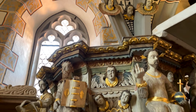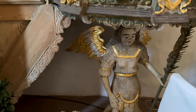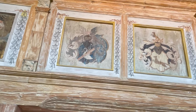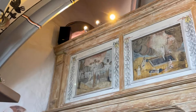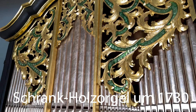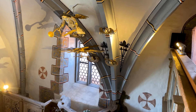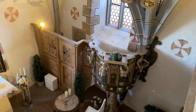Die Burgkapelle aus dem 17. Jahrhundert ist mit einem wertvollen Flügelaltar ausgestattet. Die Altarmalereien stammen von Matthias Krodl dem Jüngeren. Die Kapelle besitzt eine in Europa einmalige Schrankholzorgel aus der Zeit um 1730. Die Kapelle wurde ursprünglich von der Familie von Weißenbach um 1480 erbaut.